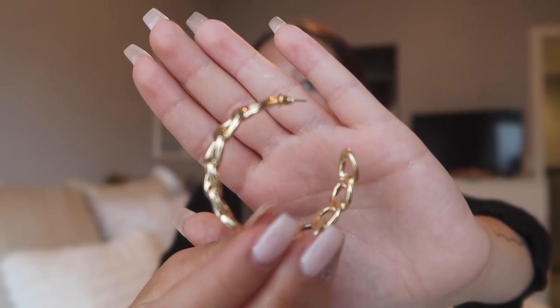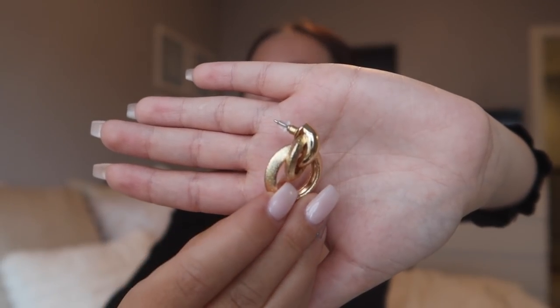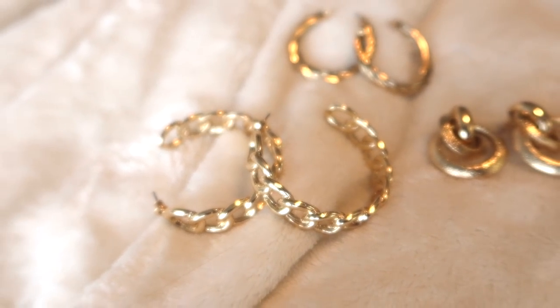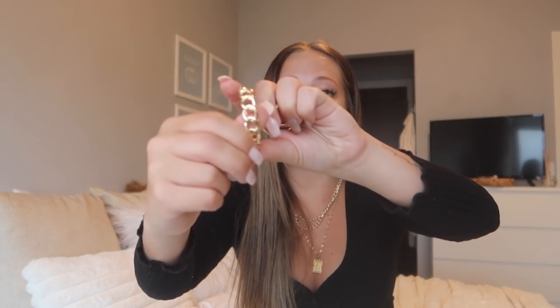One more earring set — this set came with all of these: chain link hoops, smaller twist hoops, and little stud earrings. The little stud ones are really lightweight, which I love. The hoop ones are a little bit heavier than I typically like, but they are bigger hoop earrings so the bigger and chunkier the hoop, usually the heavier they are — kind of what I expected. I'm super into gold right now so this set is just awesome.